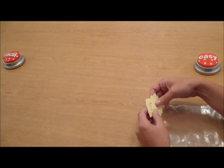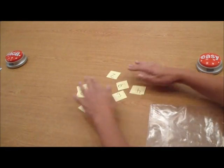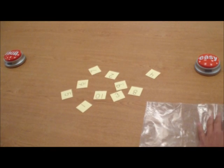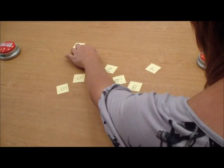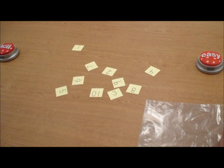First, spread out all the cards face up. Primero, ponga todas las tarjetas boca arriba. Second, find the lowest number. Put it on the left. Luego, encuentre el número más bajo. Póngalo a la izquierda.